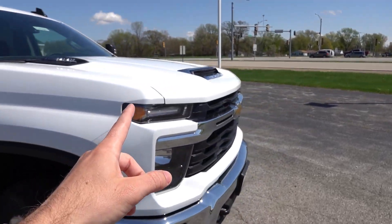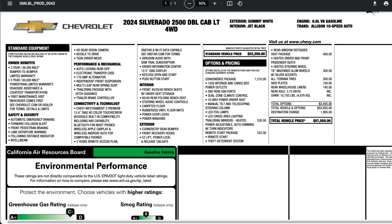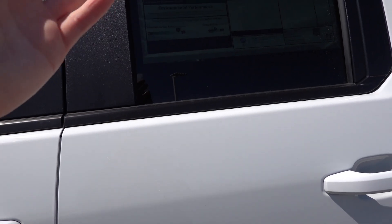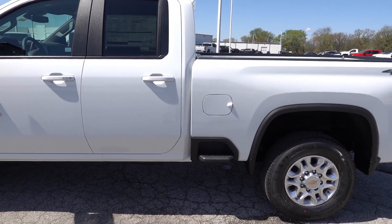Let's take a look at the window sticker. This is a very affordable truck being the LT gasoline four-wheel drive. It has the convenience package, trailering mirrors, remote start, heat package, 18-inch machined aluminum wheels with all-terrain tires, optional skid plates, and rear wheelhouse liners. That brings the total MSRP to $57,550 including destination — just about $3,500 worth of additional options, and it still remains in the upper $50,000 price range.